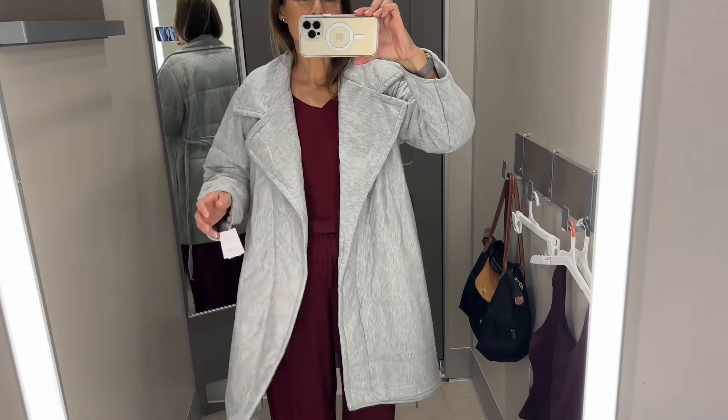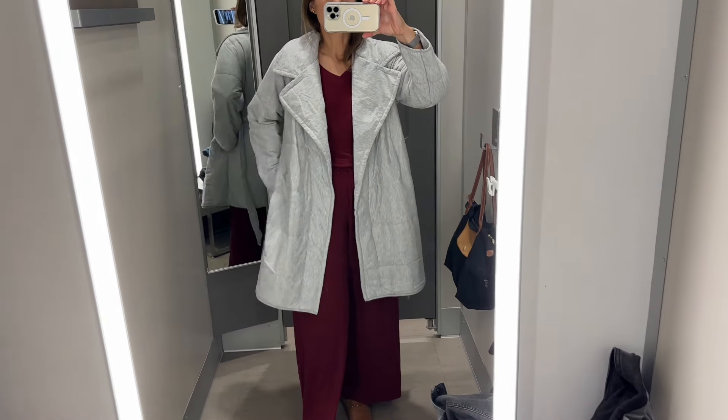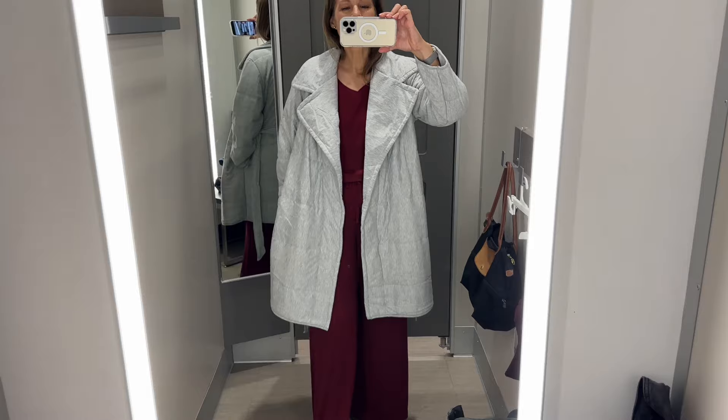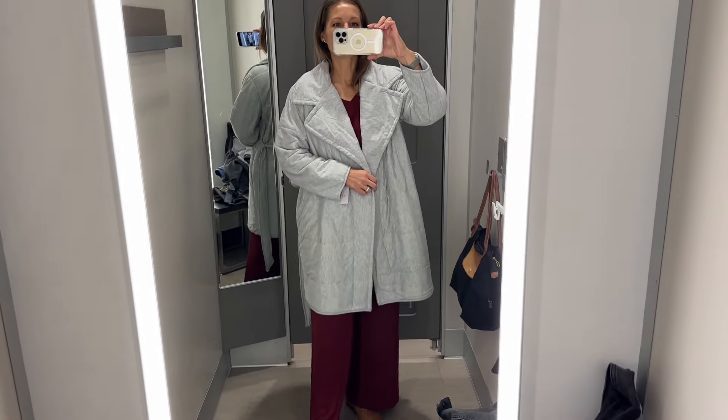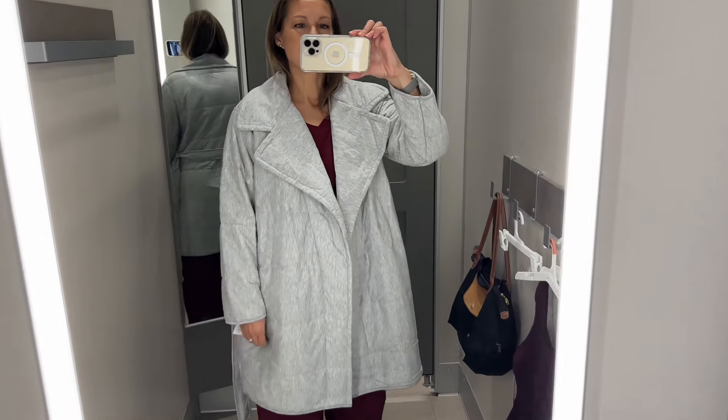This quilted robe runs very large — I'm showing it in the extra small/small. It's $35 and comes in two colors. It's great if you don't like those fuzzy robes; this one really feels like you're wearing a nice quilted blanket.